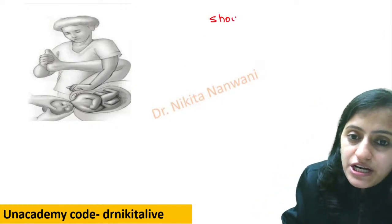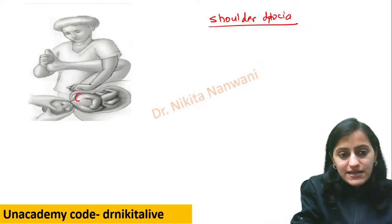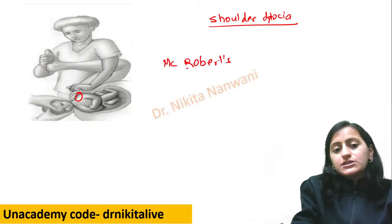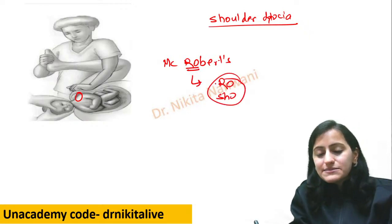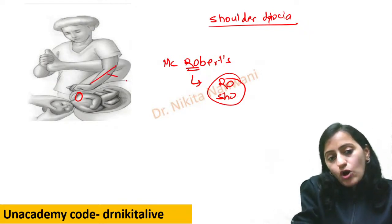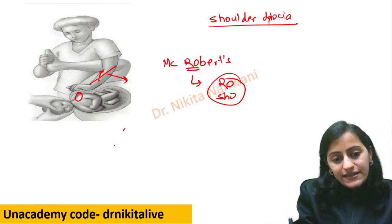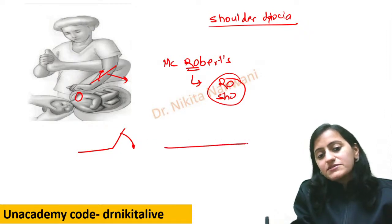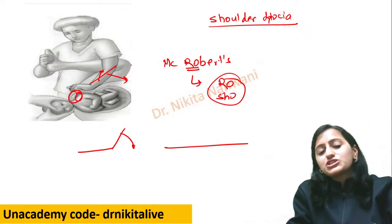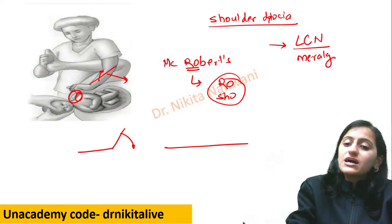Now going to shoulder dystocia — what are the various maneuvers? The first one you see is McRoberts maneuver. Remember: Roberts — R-O-B-E-R-T-S — is done for shoulder, not breech. What we do is flex the thighs onto the abdomen and abduct the thighs. This makes the sacrum flat and in alignment with the pelvis, removing the obstruction. The maternal complication is lateral cutaneous nerve of thigh injury — meralgia paresthetica.